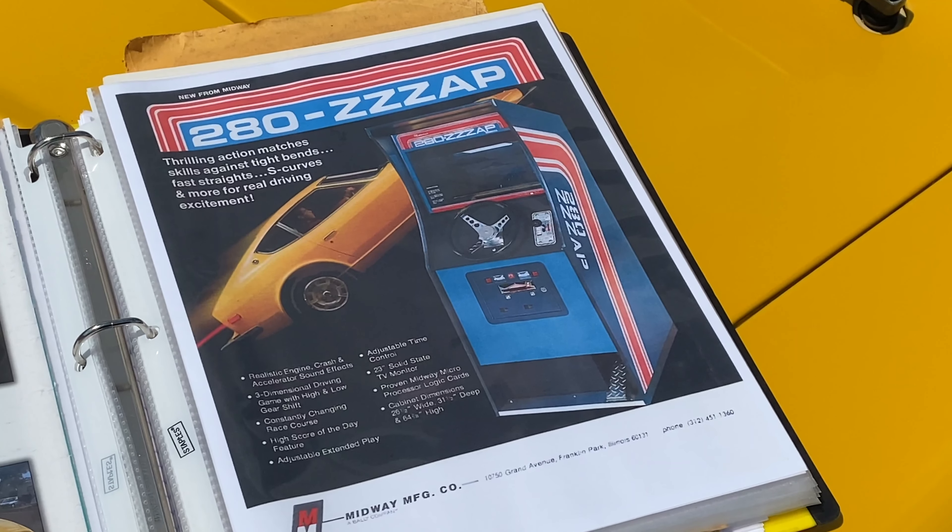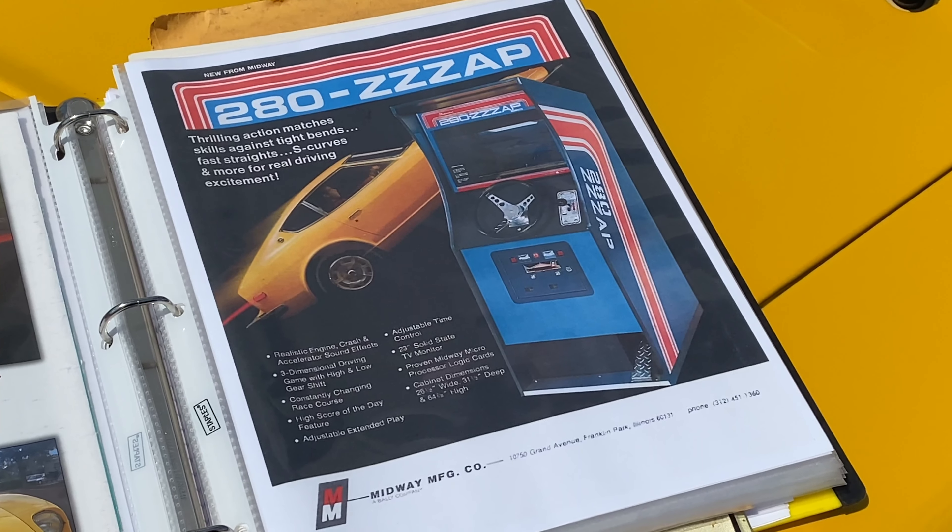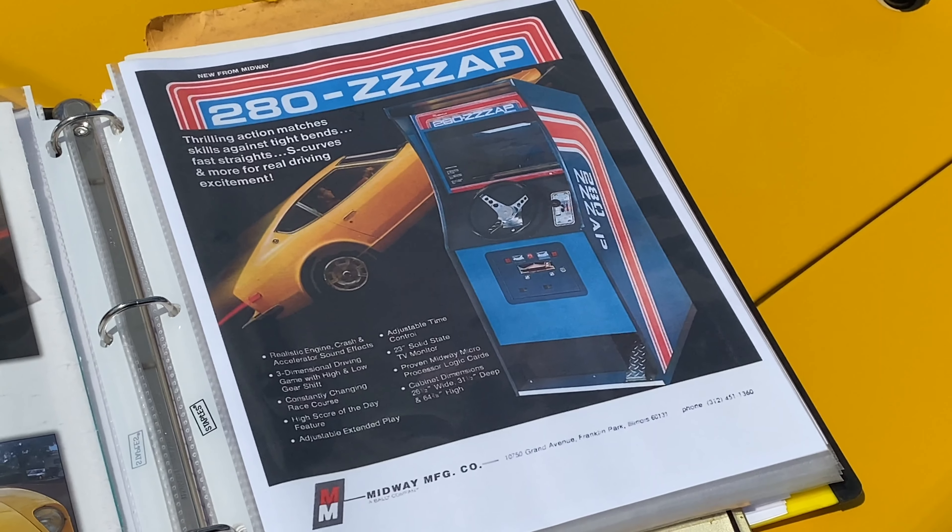The 1977 Special Edition got its nickname Zapp from the Midway Arcade Game, which featured a yellow Datsun 280Z.